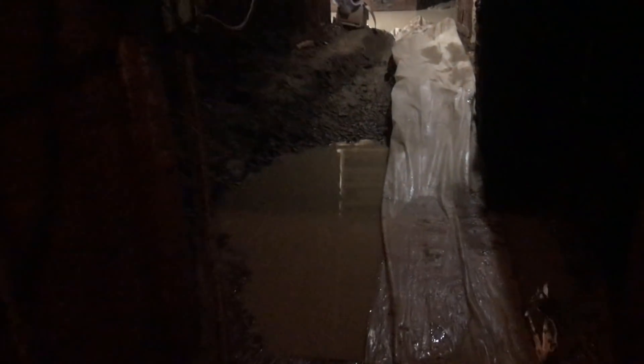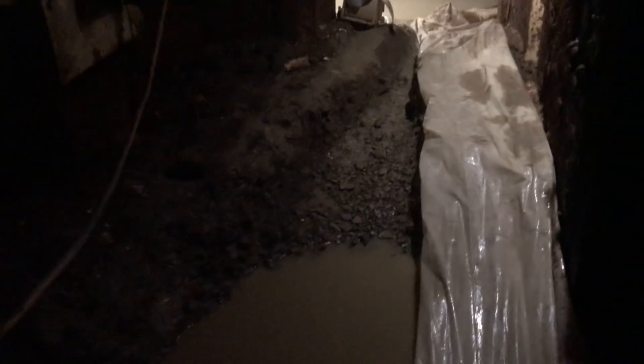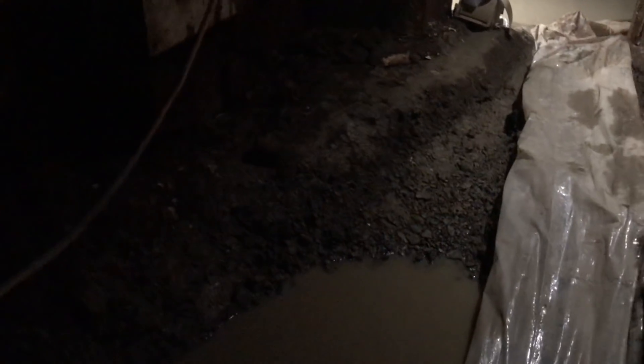Moving through door six and door seven — there's a little standing water we'll probably get out later tonight. When the contractors decommissioned this silo, they did not weld the door shut like they were supposed to. They actually left it wide open, which when they buried it caused a lot of dirt to come in here in the blast lock. So we've got some digging ahead of us.